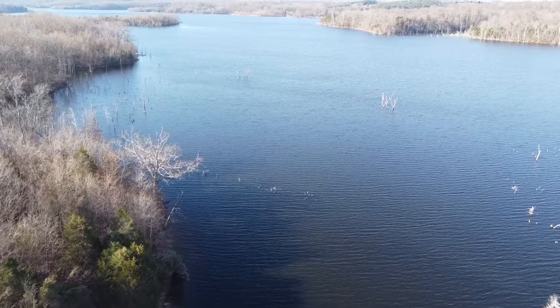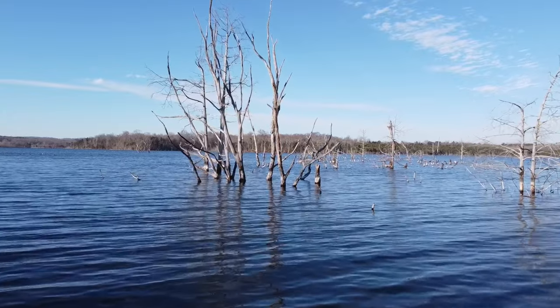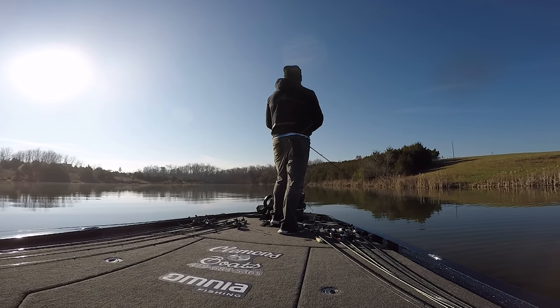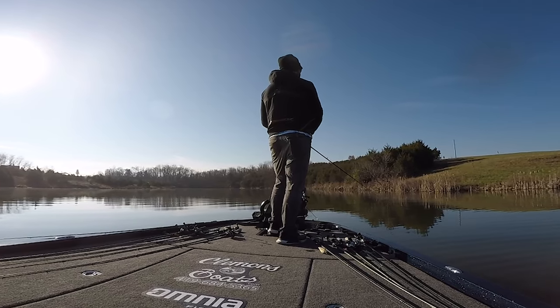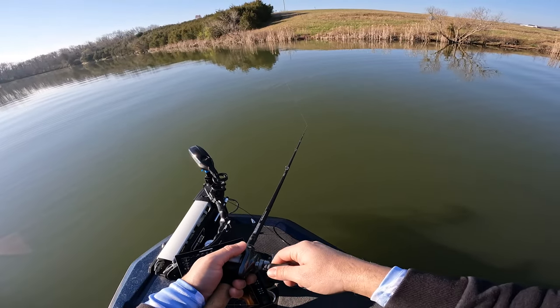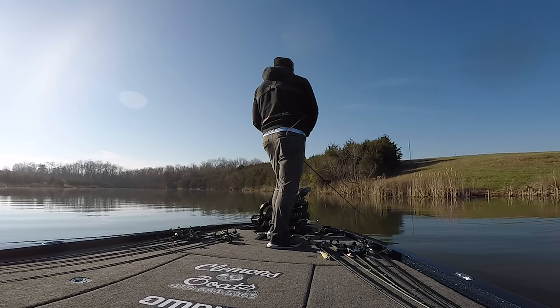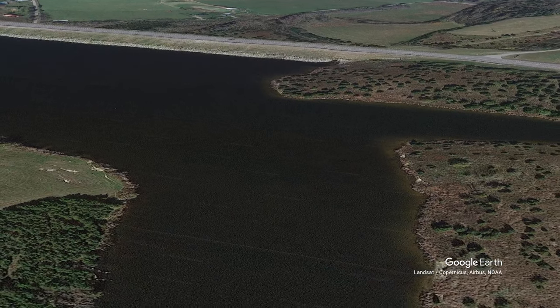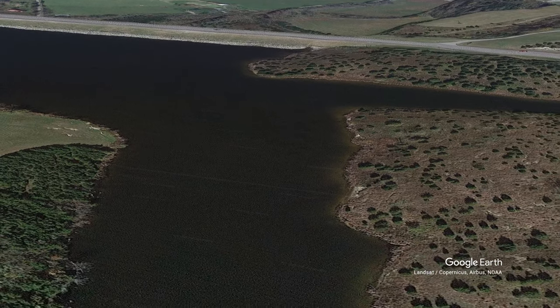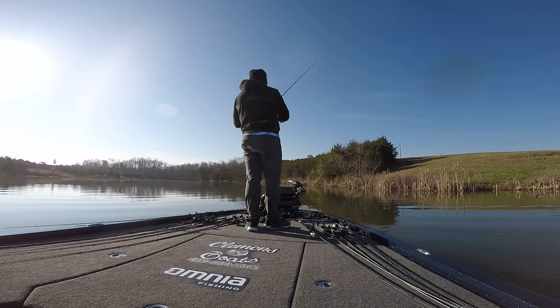From fishing this lake in the fall, I know there's a tremendous amount of standing timber and cedar trees, but also some milfoil grass. I really like fishing grass, so I'm going to throw a chatterbait and spinnerbait around to figure out what the grass looks like and what the fish are doing. With the water temp at 52-53 degrees, fish should be starting to move up. I'm trying to figure out whether they're right on the bank or more in the middle of the pocket, and I'd love to get on a good swimbait bite.